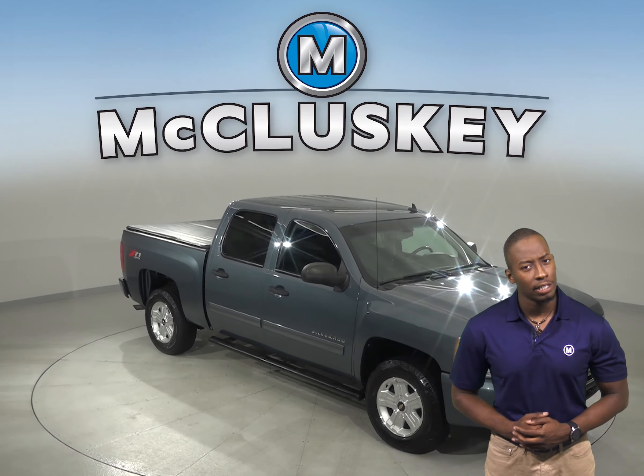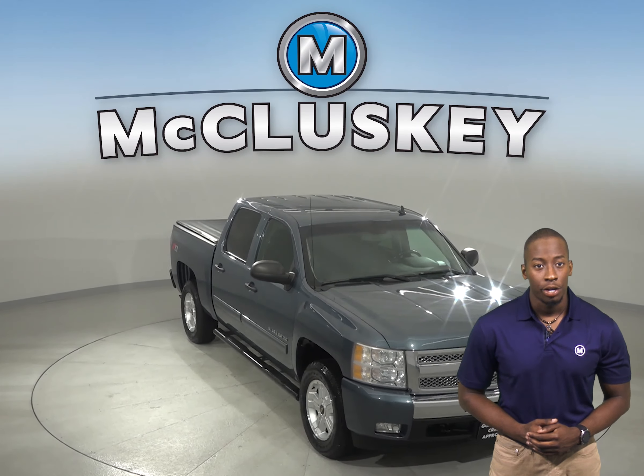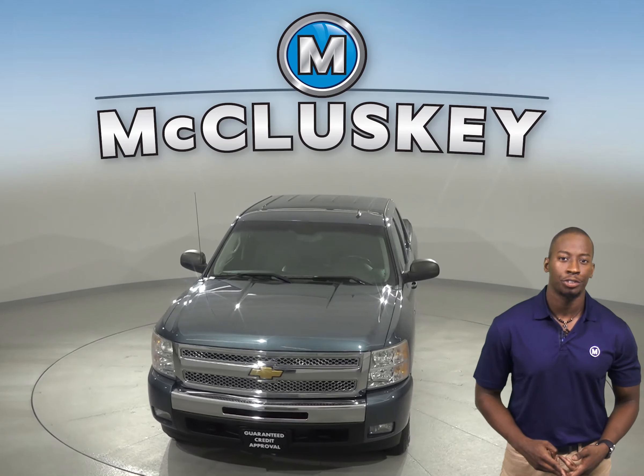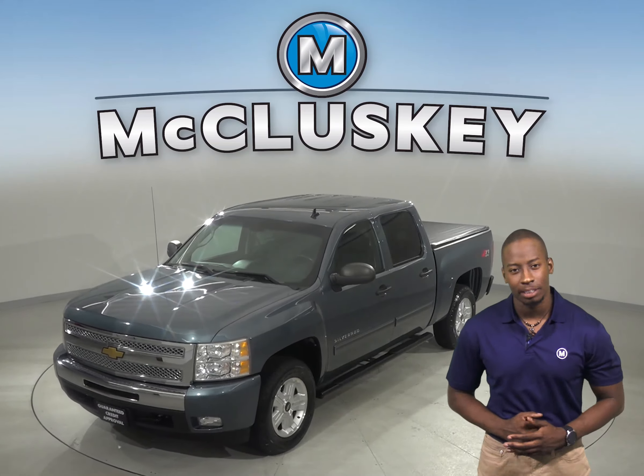Check out this 2011 Chevrolet Silverado 1500. You will be able to handle almost any terrain thanks to the traction control, ABS brakes and 4 wheel disc brakes.